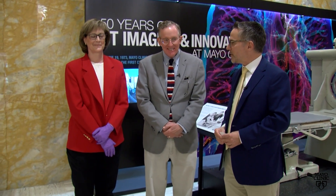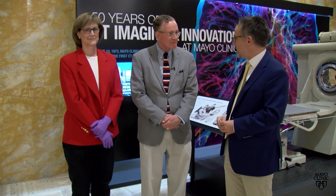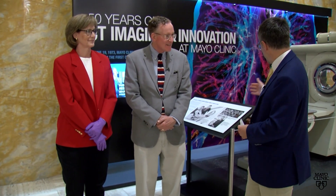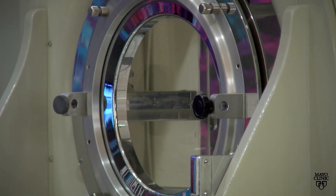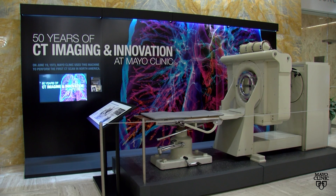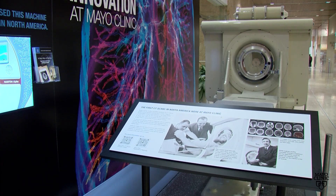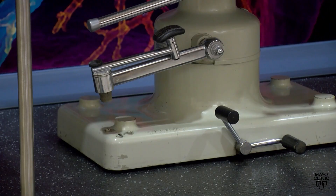And we have Karen Koka from the archives. Today we're celebrating a major milestone in Mayo Clinic history, and it deals with this exhibit behind us. This month we are recognizing 50 years ago when Mayo Clinic performed its first CT scan and introduced CT scanning technology to North America. This is the original unit on loan from the Department of Radiology, displayed here in Matthew's Grand Lobby for a short time this month.